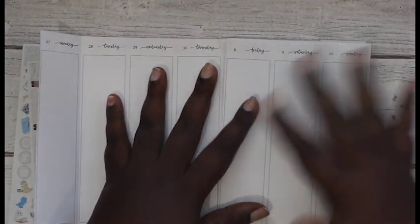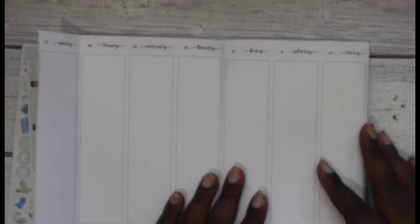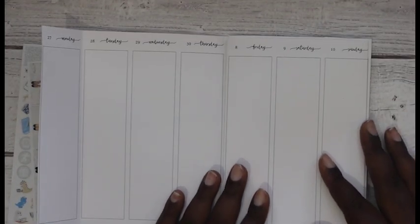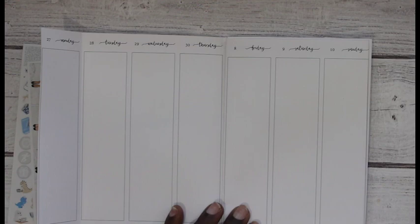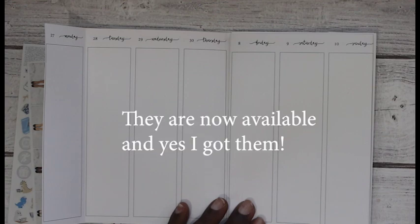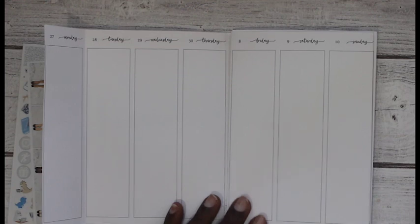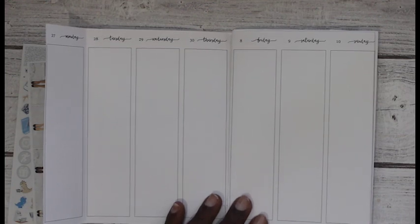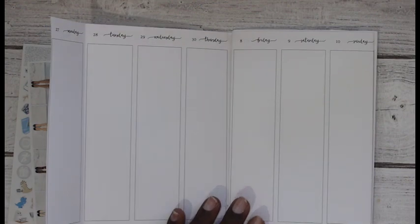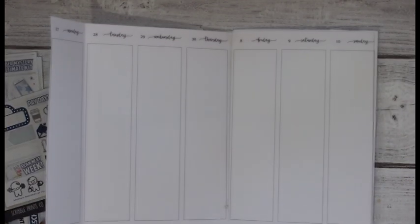I'm just gonna cover this with date covers, so it wasn't a big deal. These inserts are just temporary because I'm waiting for her to release the inserts that I really want. This one is probably the closest to that and I didn't want to plan in my hourly this week, so I was like, you know what, let me just do this - it's the next best thing.